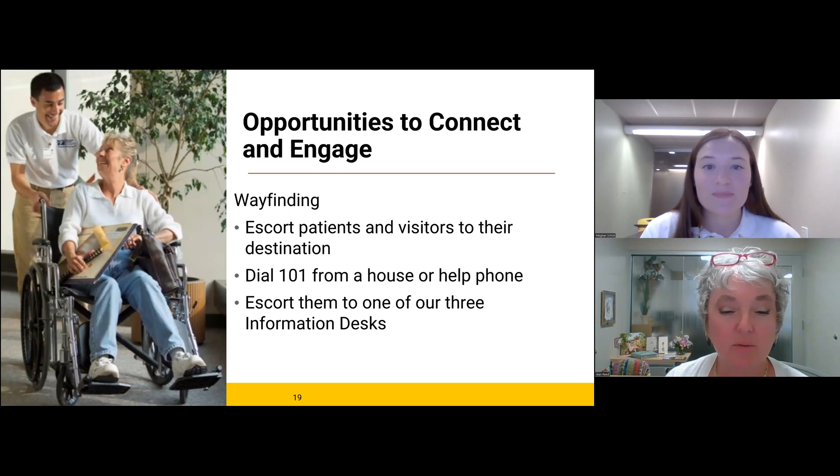Our hospital is nationally recognized for excellent clinical quality and innovative medical expertise. In addition to medical competency, it's important for us to be known for courtesy and compassion. All staff and volunteers must be focused on customer service and recognize the important role you play in the patient and family experience. We are focusing on our service excellence program and the personal relationships you'll have the opportunity to cultivate while on duty here — the attention we pay to our environment: how does it look, how does it feel, how does it smell — all of these things impact patient perception and experience.